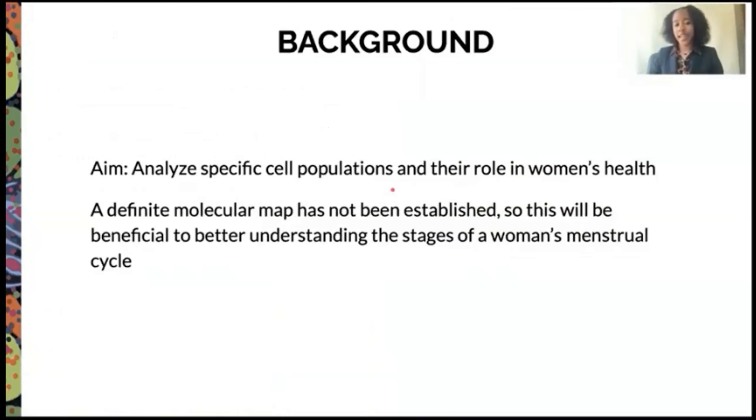Our aim is to analyze specific cell populations and their role in women's health. A definitive molecular map has not been established, so this research will be beneficial to better understanding the stages of a woman's menstrual cycle.